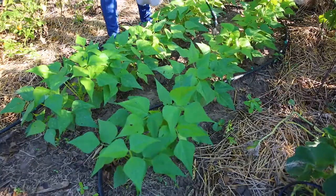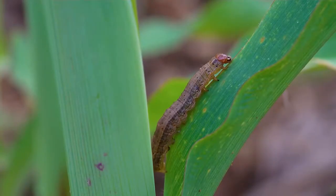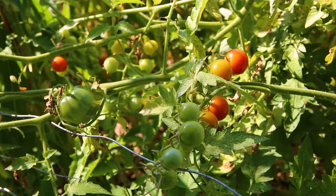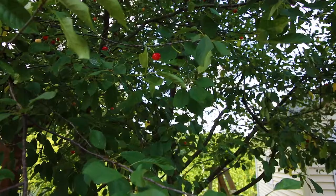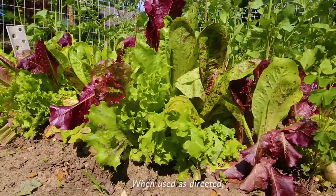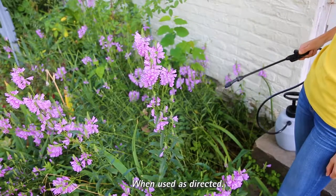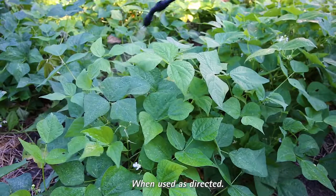This easy-to-mix liquid concentrate kills worms and caterpillar stage insects so you can keep your fruits, vegetables, ornamentals, and trees healthy and beautiful. This product won't harm birds, earthworms, or beneficial insects such as honeybees and ladybugs when used as directed.